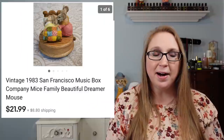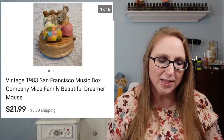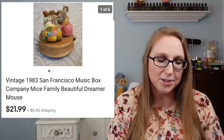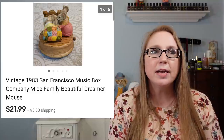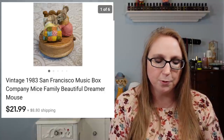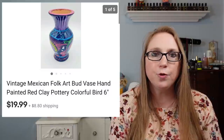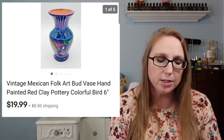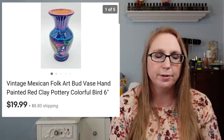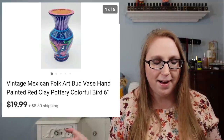I sold a music box — this was exciting because I don't normally pick up music boxes, but I fell in love with this one. It had mice on it and was by San Francisco Music Box Company. I got it at a yard sale for about a dollar or less, and it sold for $21.99. I also sold a hand-painted folk art style vase for $19.99, getting that at a yard sale for $1 or 75 cents.